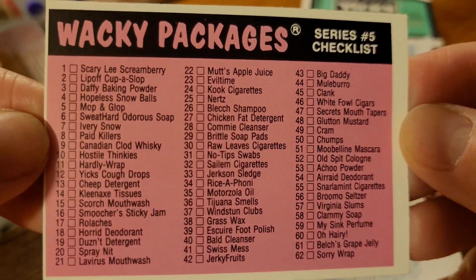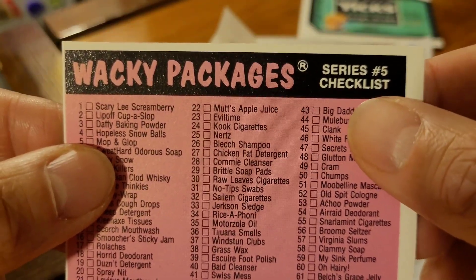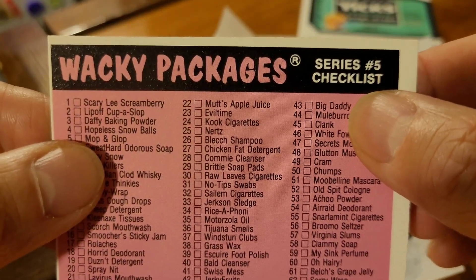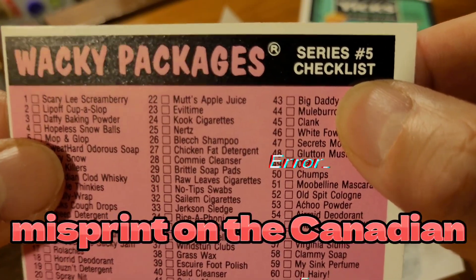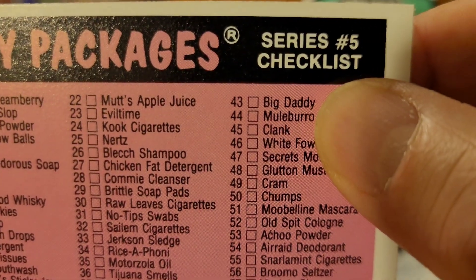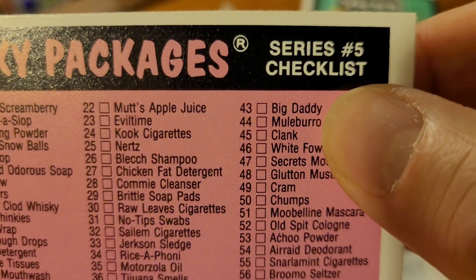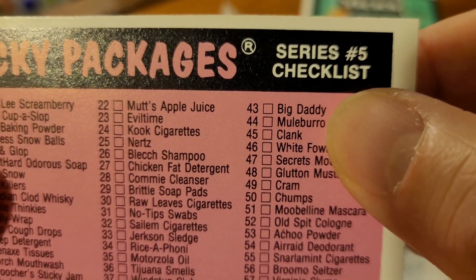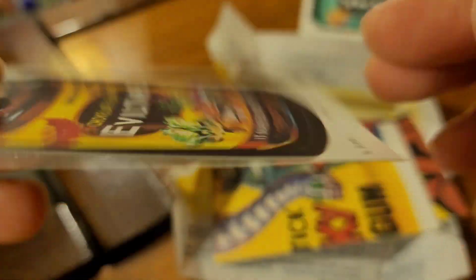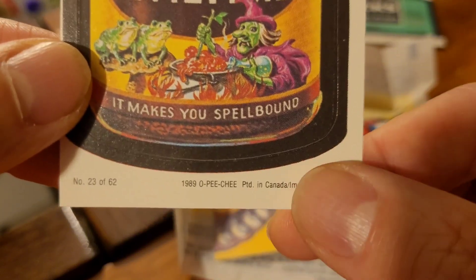Let's take a closer look at the checklist. Many of you will know that number 43 is actually a misprint on the Canadian O-Pee-Chee Wacky Packages. It's listed as 'Big Daddy' but it should read 'Big Baddie' — so that's a misprint on the Canadian O-Pee-Chee package. Evil Time is two cards in, that one's cool.